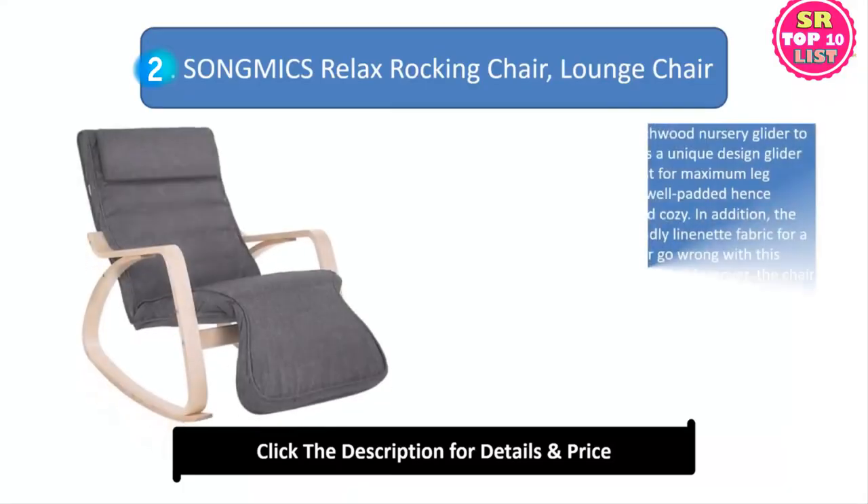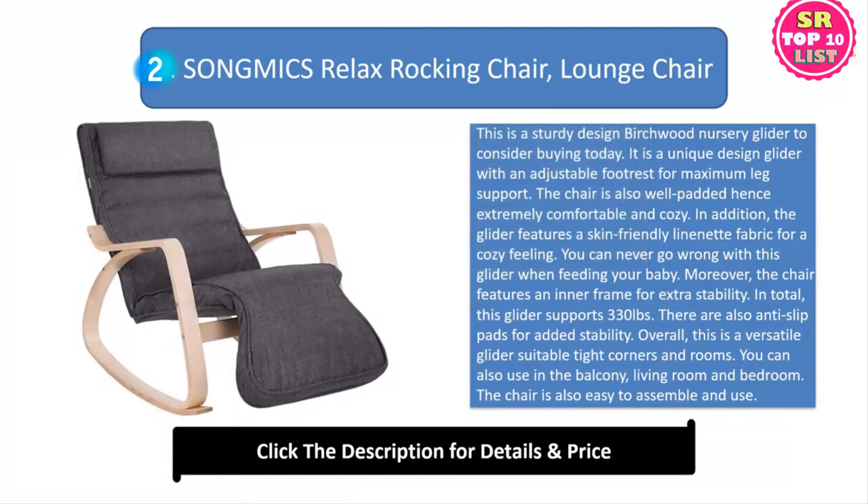2. Song Mix Relax Rocking Chair, Lounge Chair. This is a sturdy design birchwood nursery glider to consider buying today. It is a unique design glider with an adjustable footrest for maximum leg support. The chair is also well padded, hence extremely comfortable and cozy. The glider features a skin-friendly liner net fabric for a cozy feeling. You can never go wrong with this glider when feeding your baby. Moreover, the chair features an inner frame for extra stability.